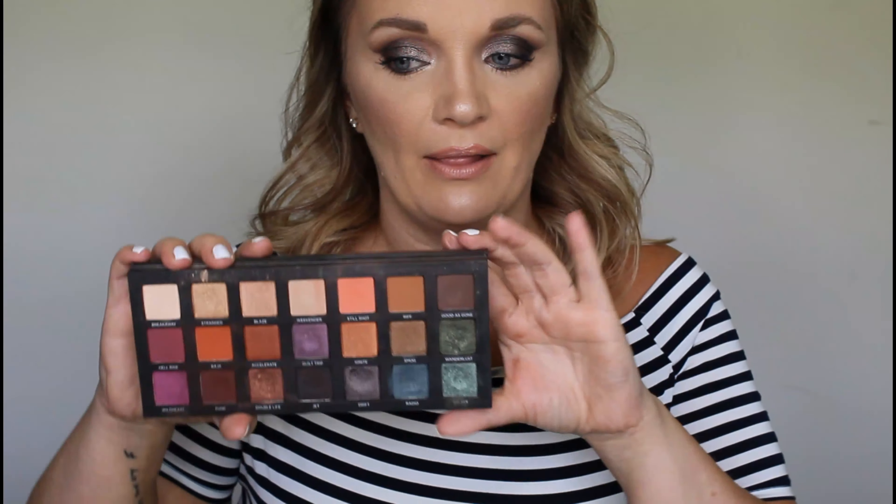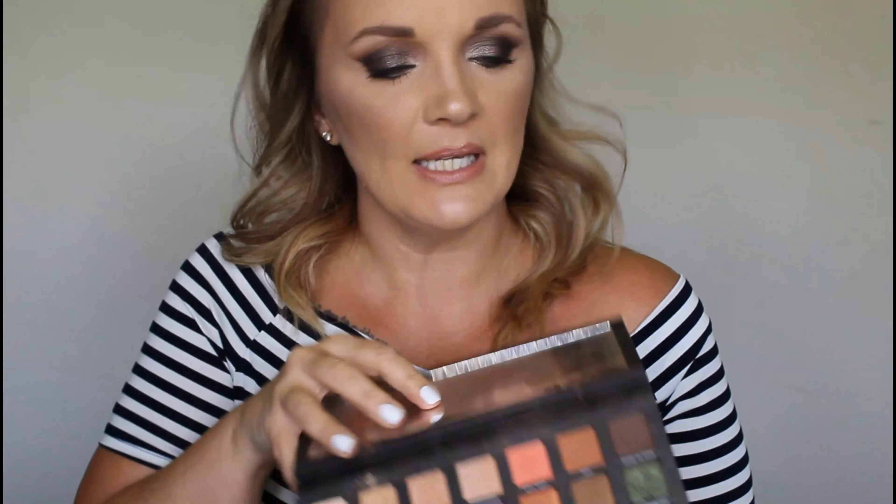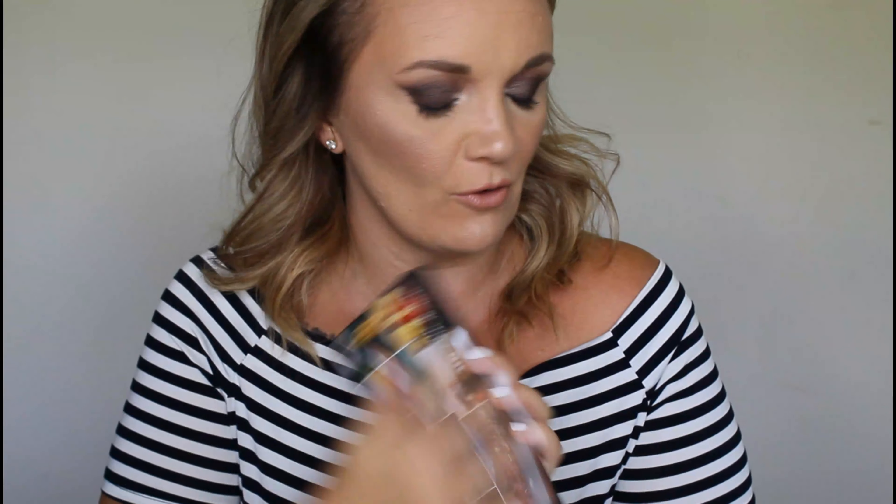Then we have the Urban Decay Born to Run palette. She is going nowhere. And look, here's some of those greens that were in that last palette — I could do that so easily. I use the heck out of this palette. I'm close to hitting pan on these two colors. It's one of my all-time favorite palettes, so she is going nowhere.